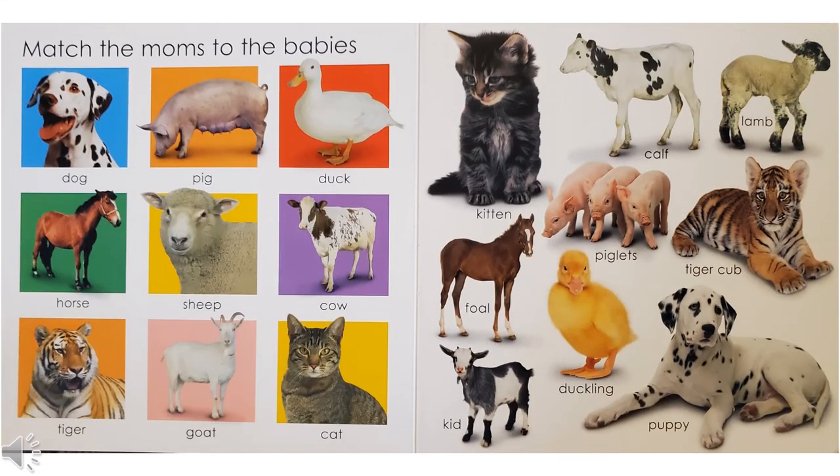On this page, we'll match the moms to the babies. Do you know what a baby dog is called? Yeah, a puppy. How about a baby pig? It's a piglet. How about a baby duck? That's a duckling. Do you know a baby horse? It's a foal. How about a baby sheep? That's a lamb. And a baby cow? That's the calf. How about a baby tiger? It's called a tiger cub. And how about a baby goat? That's called a kid. And do you know a baby cat? Yep, that's a kitten.